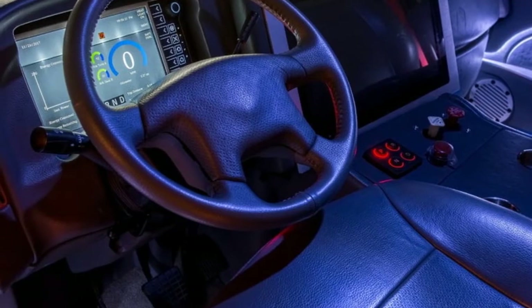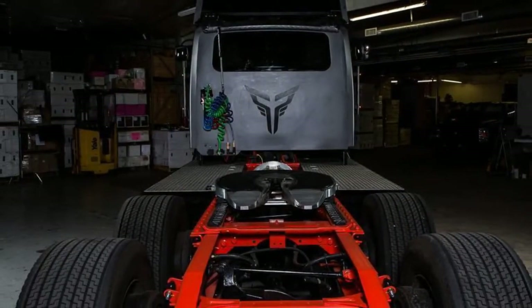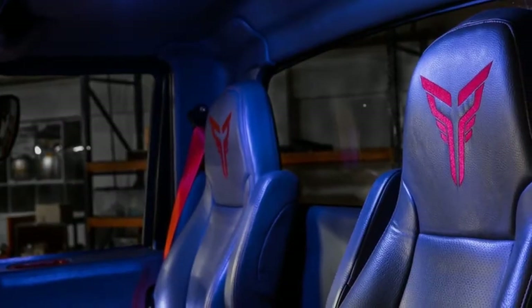Thor won't have just Tesla to deal with. Two other big names have shown off their own all-electric Semi trucks too. Daimler revealed the E-Fuso Vision One with a 217-mile range, and Cummins beat Tesla to the electric Semi punch when it debuted the Urban Howler tractor.